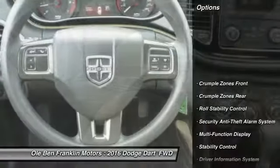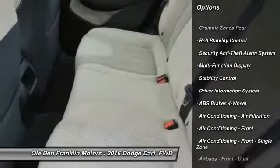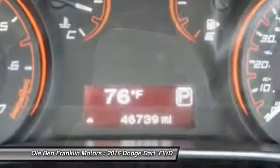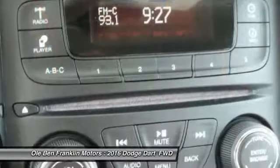Here are some of this vehicle's great options: stability control, power steering, cruise control, power door locks, trip computer, child safety locks, power windows, power brakes, clock, daytime running lights.